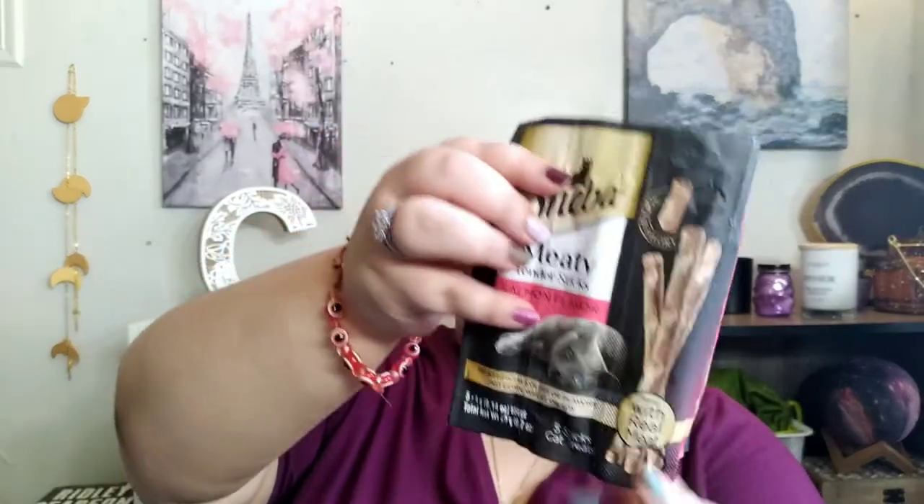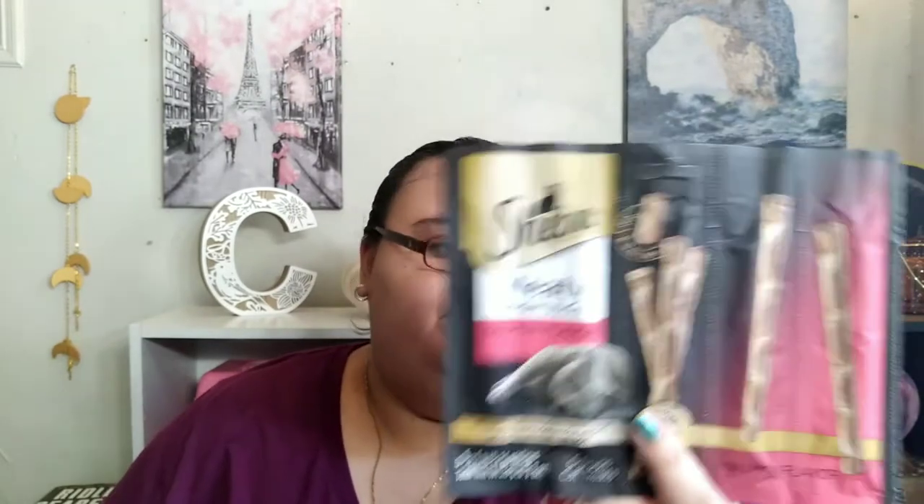We got soda. My dad got the Sheba Meaty Tender Sticks, though I have yet to see him give any to Bugs. We got water — a lot of it, because of a hurricane or tropical storm from Omri — but we got plenty more. And we got this from the Rachel Ray Nutrish line — the Perfect Entrees Fintastic Primavera Yellowfin Tuna with Veggies. Bugs has not liked anything from the Nutrish line for cats, but we'll see if he will actually eat it.